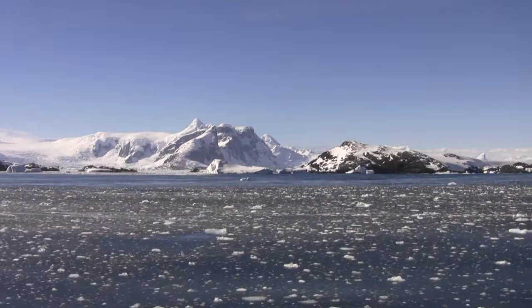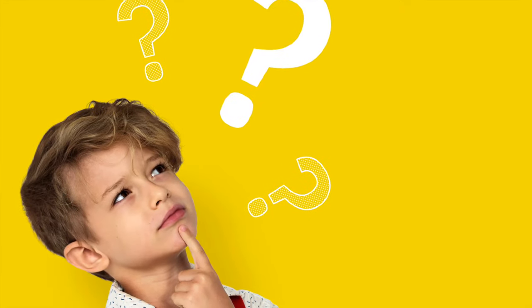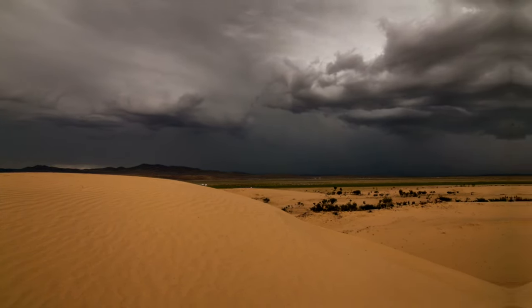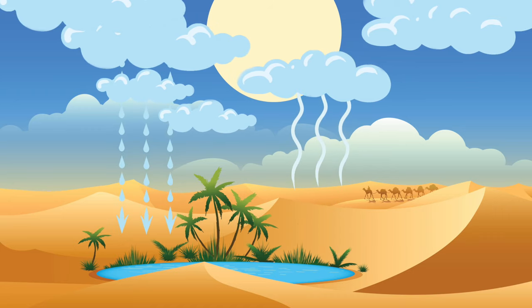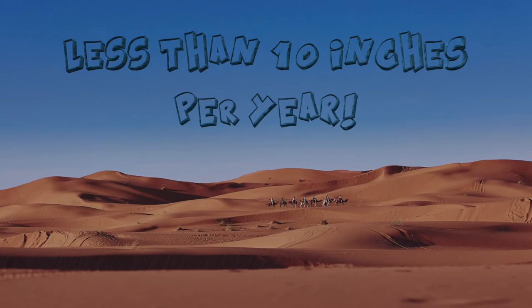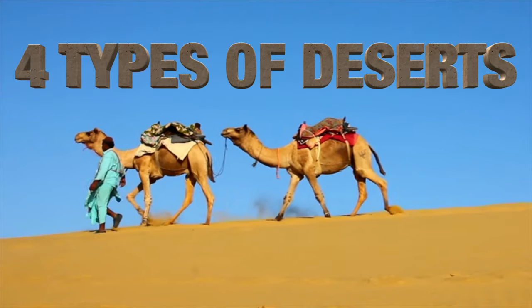Of course, there are no camels in Antarctica — it's definitely not hot there, and there are no cactus plants or sand dunes. So what is it that makes a desert a desert? It's all about the amount of precipitation that falls every year. A desert is any landmass where there is a deficit of moisture, meaning that there is more water evaporating than falling from the sky. Deserts typically receive less than 10 inches of precipitation per year, which makes life in these dry places really difficult for plants, animals, and people.